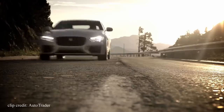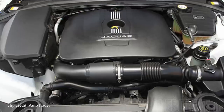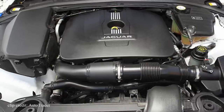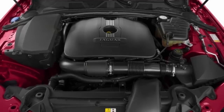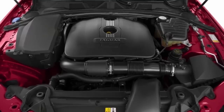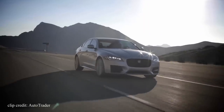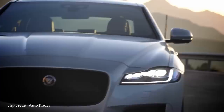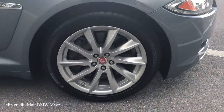Depending on your needs, you can find the XF in two different engine variants: the more efficient 2.0L 4-cylinder turbo producing 240 hp and 251 lb-ft of torque, or the more powerful naturally aspirated 3.0L V6 that produces 340 hp and 332 lb-ft of torque — which in my opinion is the go-to option. No one would picture a 2.0L engine in this aggressive looking car. The sound from the V6 is already not that satisfying — imagine the 4-cylinder.